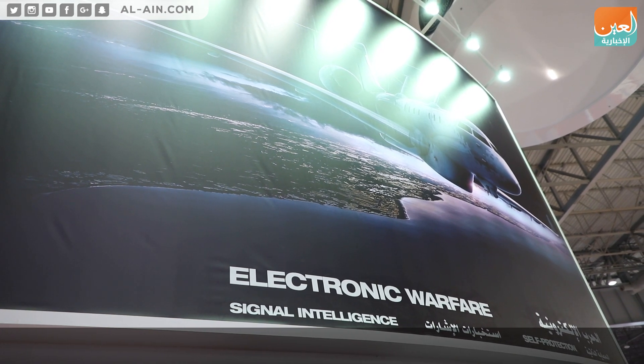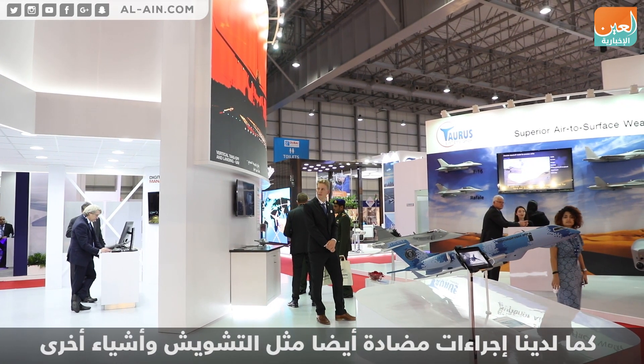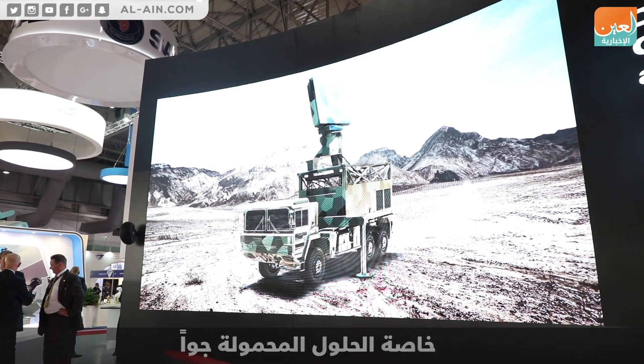Signal intelligence — the idea is to have good radio monitoring of different kinds of signals and to provide interception solutions. We can also apply countermeasures like jamming. These solutions can be applied for land, Navy, air, and especially airborne platforms.